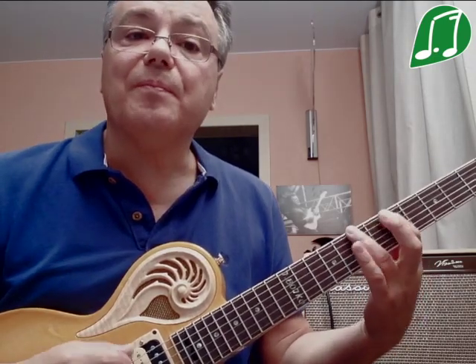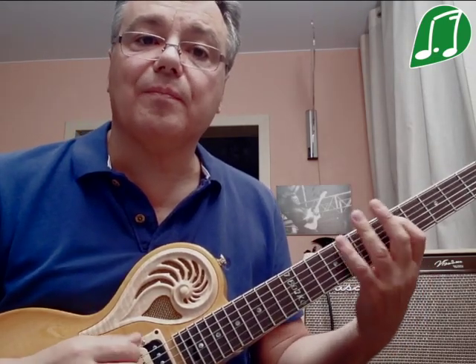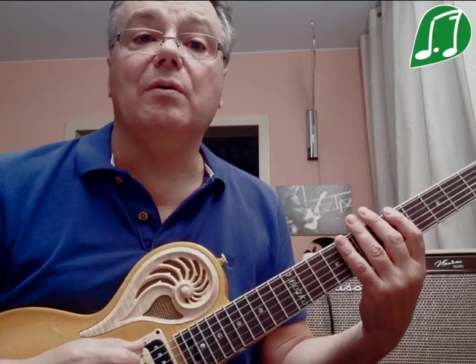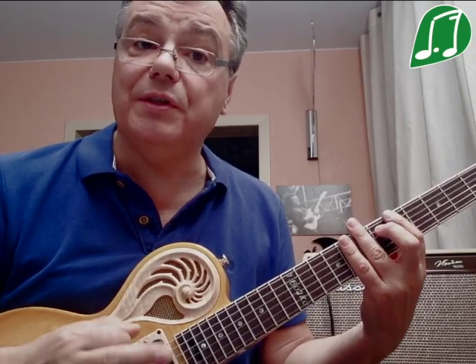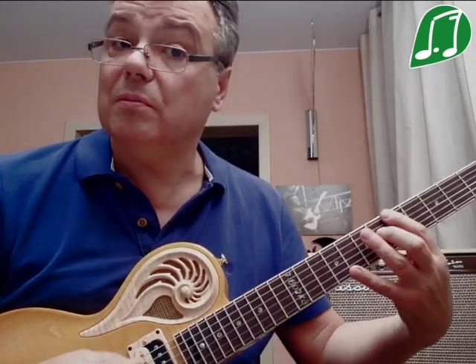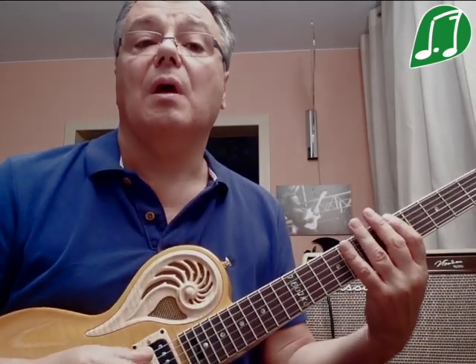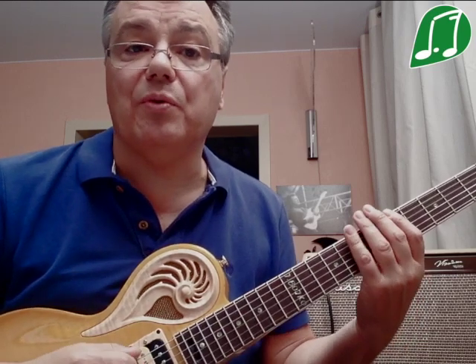Итак, ля натуральный минор: ля, си, до, ре, ми, фа, соль, ля. Гармонический минор отличается от натурального повышенной седьмой ступенью. А венгерский, отличаясь от гармонического, имеет ещё и повышенную четвёртую ступень.